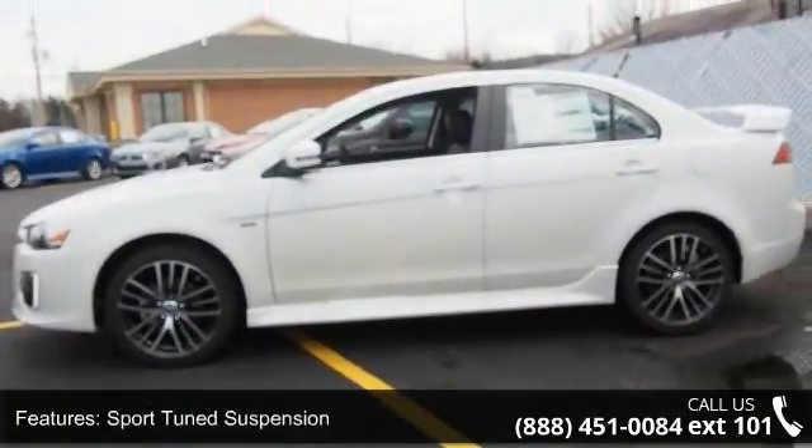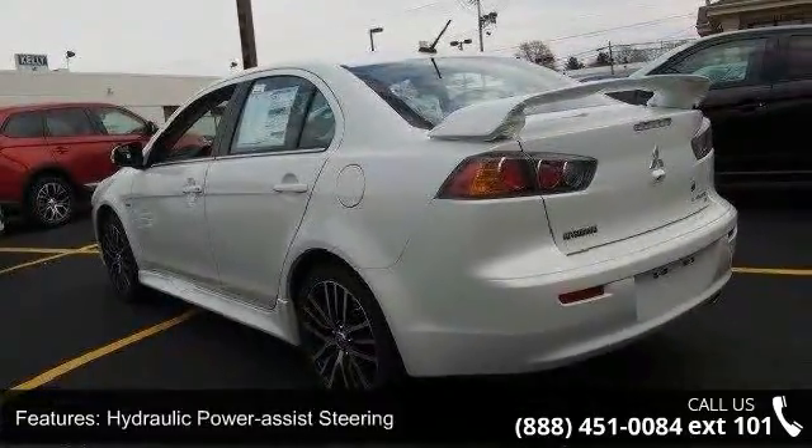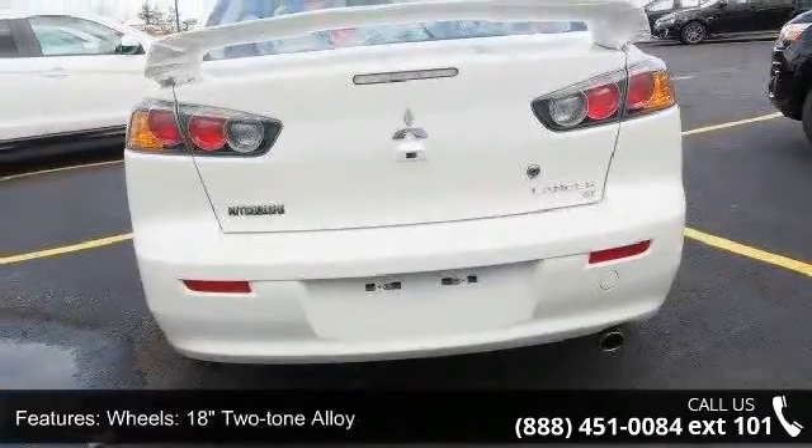18-inch two-tone alloy wheels, steel spare wheel, clear coat paint, rocker panel extensions, chrome side windows trim, black front windshield trim, and light tinted glass.